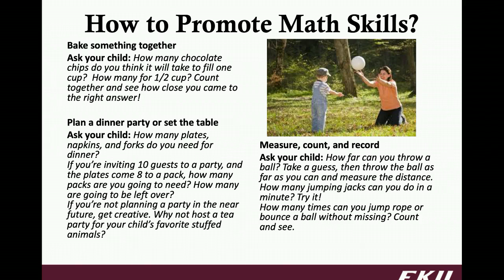Maybe you're preparing for a dinner party or simply setting the table — how many plates, napkins, and forks do you need? If you're inviting ten guests and the plates come in packs of eight, how many do we need? Measuring, counting, and recording: maybe you're throwing the ball together and ask how far can you throw it — take a guess, then throw the ball and measure the distance. Maybe you're going to do jumping jacks and see how many you can do in a minute, or how many times you can jump rope or bounce a ball without missing. Maybe it's walking up and down the steps — guess how many steps there are, then count them out. For older children, you can count by twos, fives, or tens, incorporating skip counting.